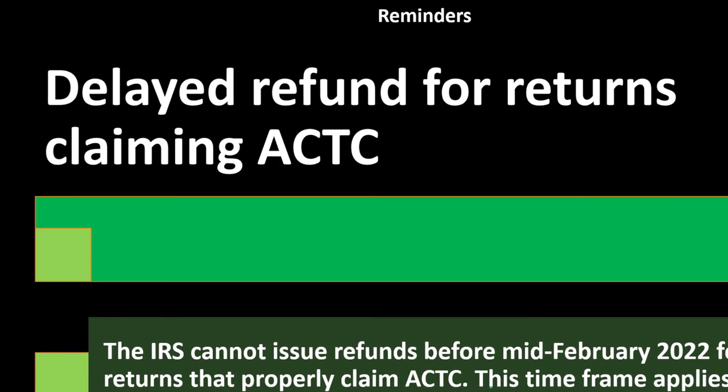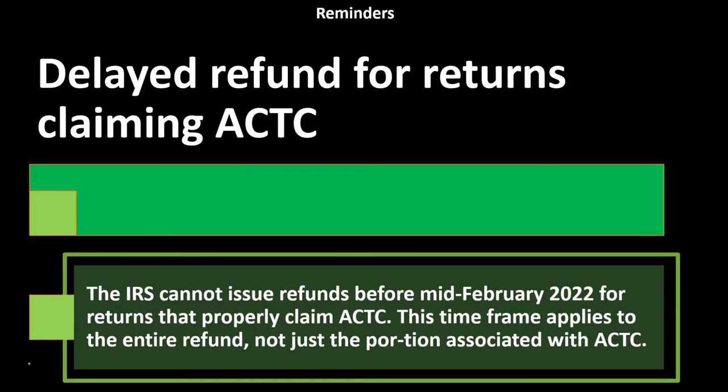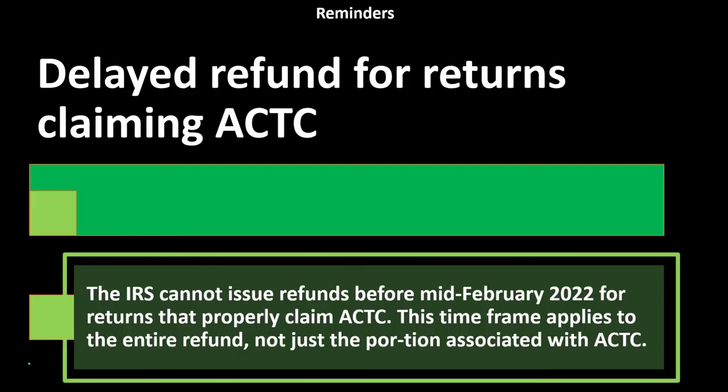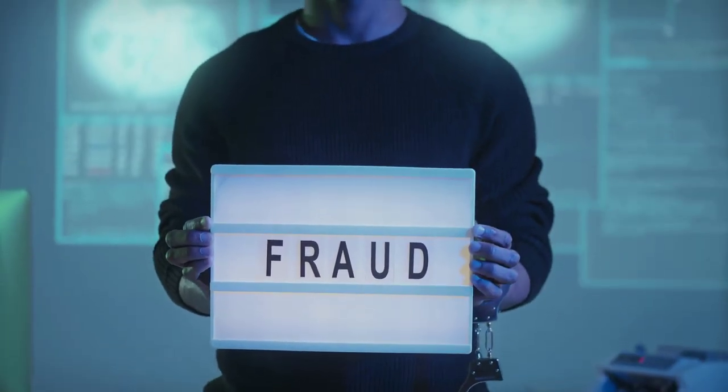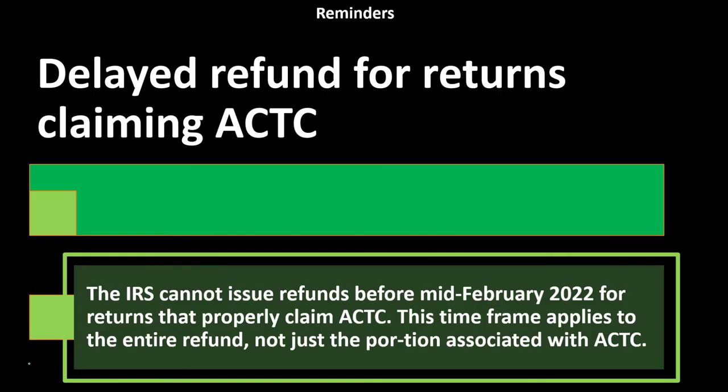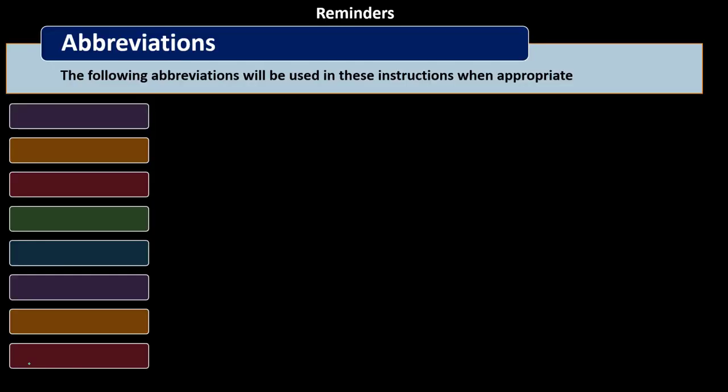Reminder: the IRS cannot issue refunds before mid-February 2022 for returns properly claiming the ACTC (additional child tax credit). This delay applies to the entire refund, not just the ACTC portion. Refundable credits are a target for fraudsters, so the delay provides additional time to identify fraudulent returns.